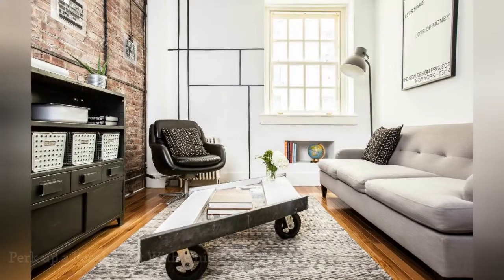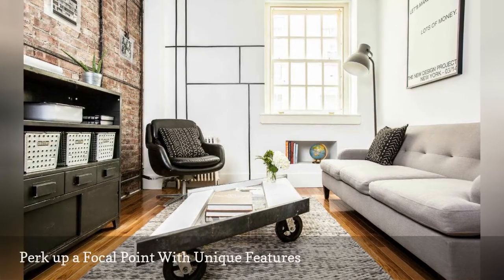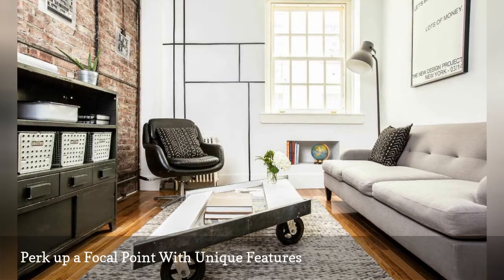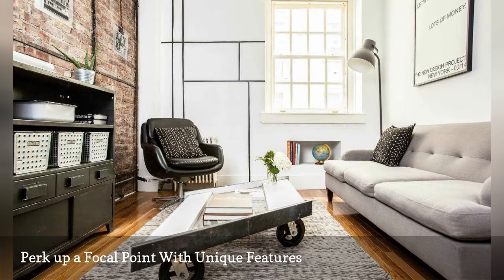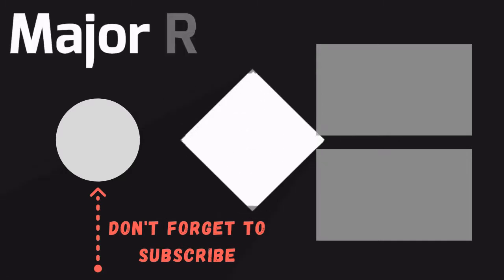The first thing you see when walking into this small living room is the window. To give the focal point some extra appeal, the creatives at The New Designer project based in Brooklyn created a Mondrian-inspired display using thin wood strips painted black. For a pop of additional interest, they also built in a small shelf for decorative accents.